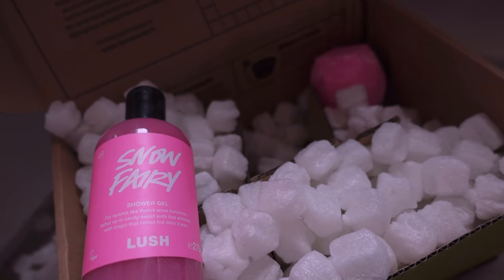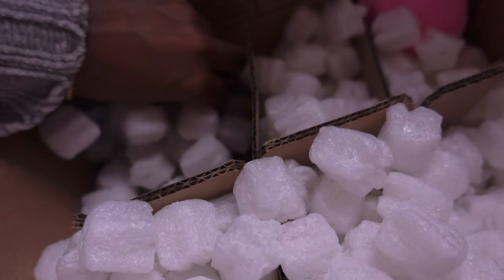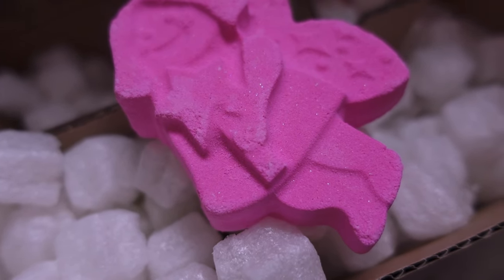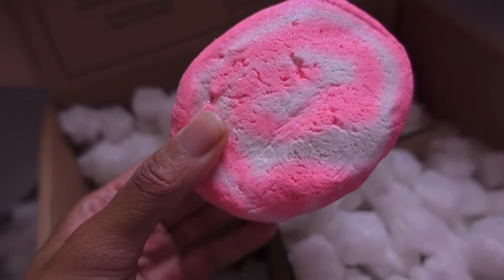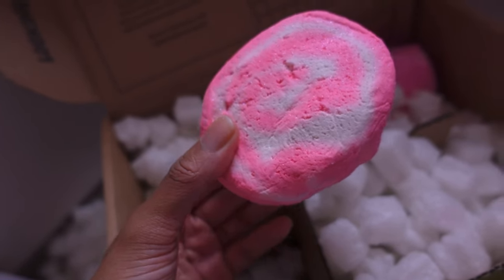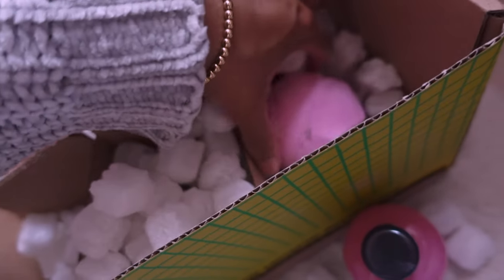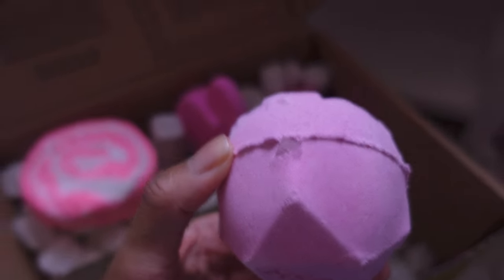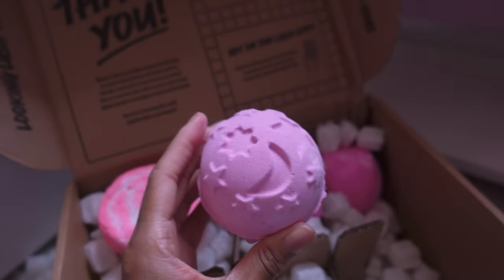I can see the next Snow Fairy product - it's a little fairy. It pretty much smells exactly the same as the bath bomb. The Groovy Fairy was £3.75. I think this is for April as well. This is the Snow Fairy Bubble Bar and this one was £7. I swear these used to be so much bigger years ago. These are all the bits I got for April - she's going to love this stuff. This is one of my all-time favourite bath bombs. There's a bit of plastic sticking out of there - that's literally a piece of plastic sticking out.